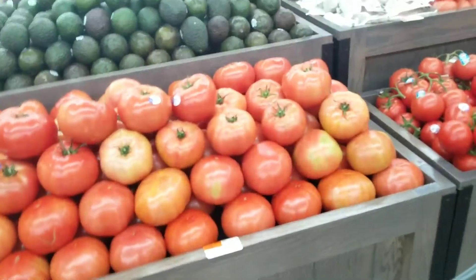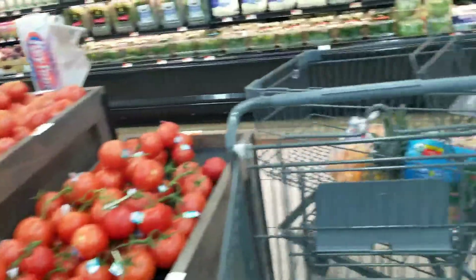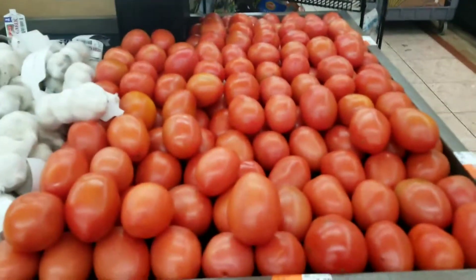The tomatoes that are recommended are the plum tomatoes and grape tomatoes. So instead of getting those, I'm going to get these.